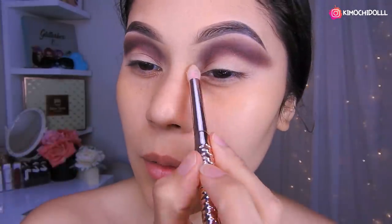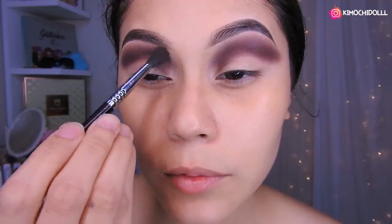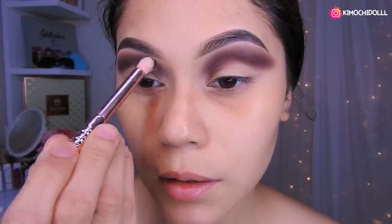Niñas, voy a estar cogiendo una brocha limpia y voy a difuminar esta parte de aquí para que no se vea tan marcado, y a la vez también difuminamos un poquito aquí.